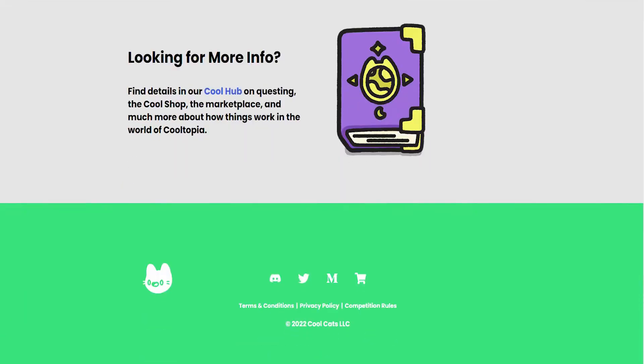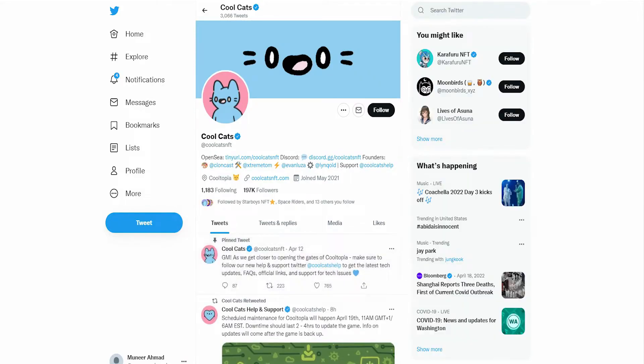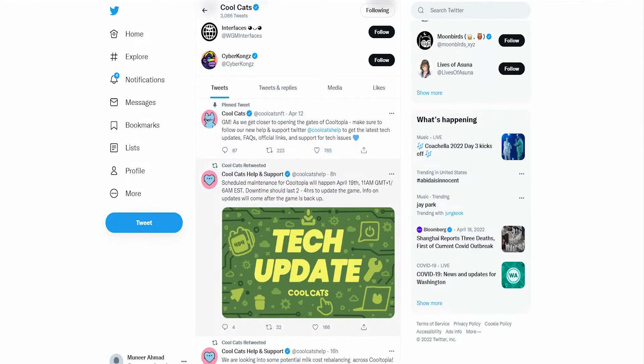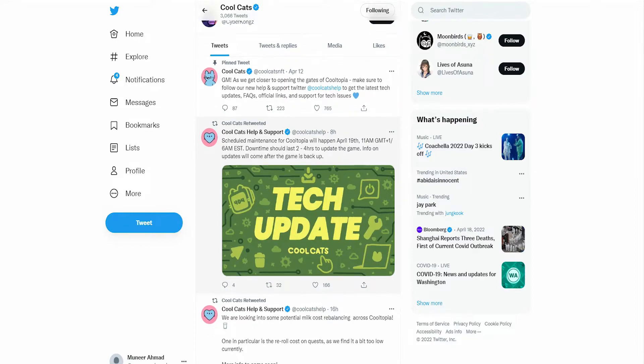You also have to follow them on Discord. Discord is the place where you get reliable information about any NFT. You also get updates on Twitter. Their Twitter handle is very unique — they have 197,000 followers. As you scroll down, you can clearly see the amount of interaction they have with their users, and that is the reason why this particular NFT is so sought after.